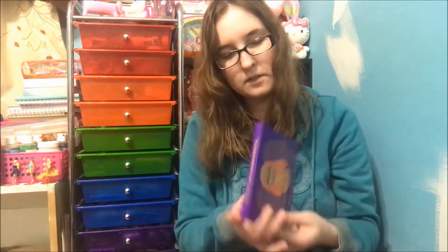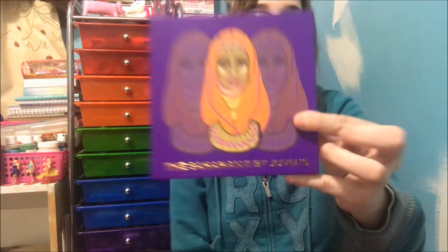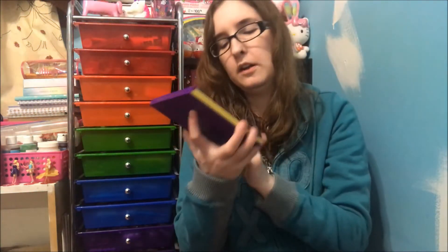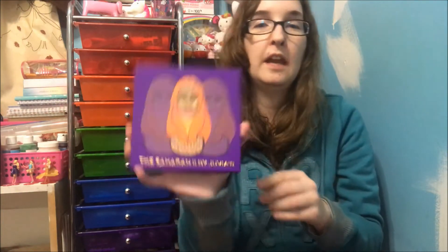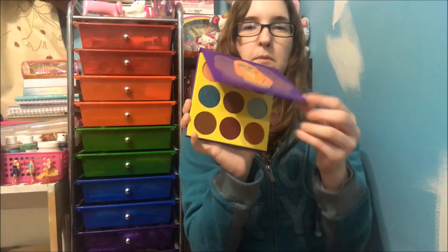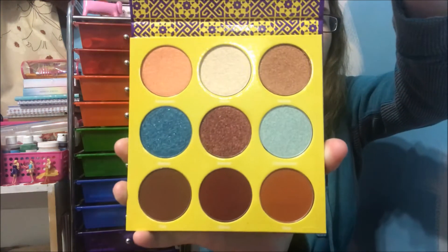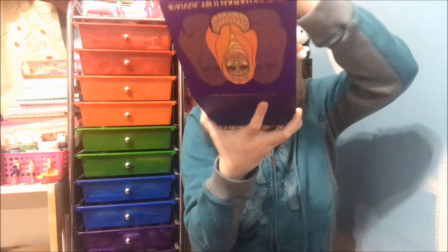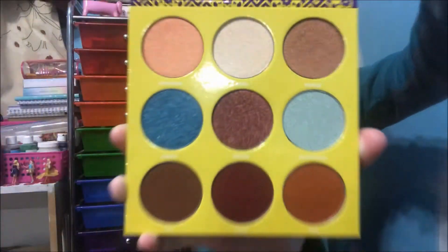This is the one I can't pronounce — it's the number two one. I don't know how you pronounce it; they have some weird names. This one is really pretty and it comes with bigger pans. Some palettes have big pans and some have small pans. They do have names on them — it's hard to see but the names are in white.